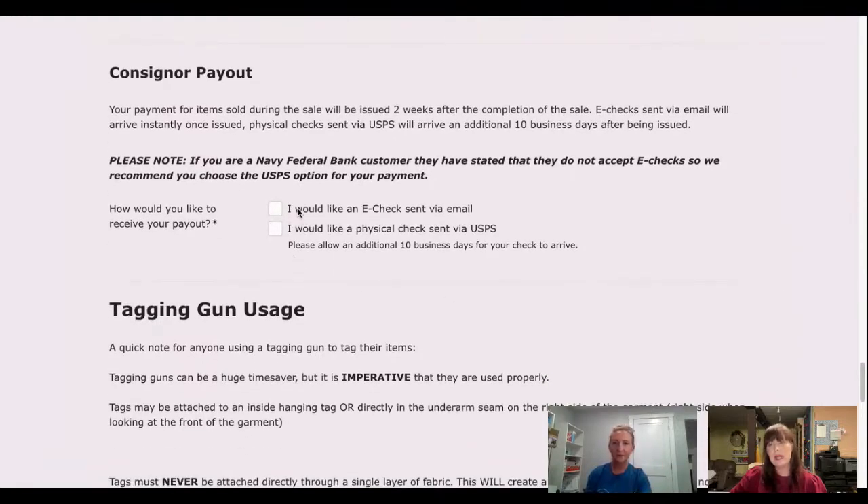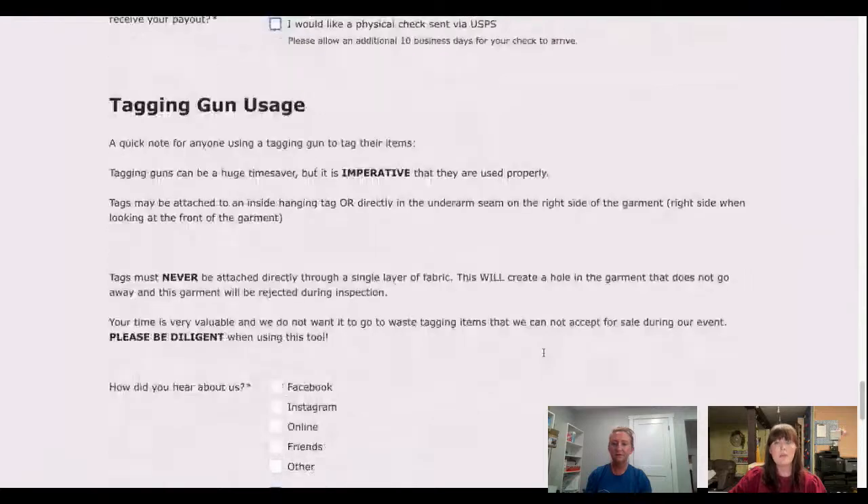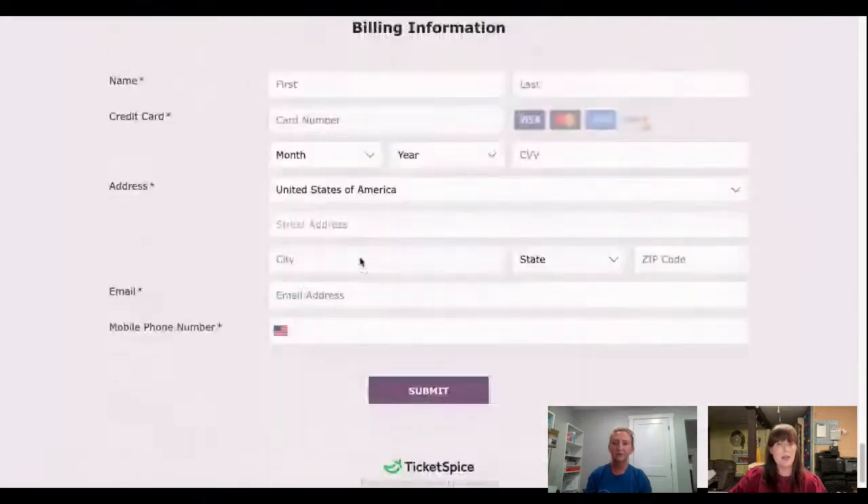Consigner payout is where you let us know whether you'd like an e-check, which is sent through email — you print it yourself and take it to your bank or use mobile deposit, which tends to work a little better. A note: if you're a Navy Federal customer, we highly recommend requesting a physical check sent via UPS, because Navy Federal has stated they don't accept e-checks. There's also a note about using a tagging gun — stop and read through that — and then at the bottom is the billing section. Hit submit.